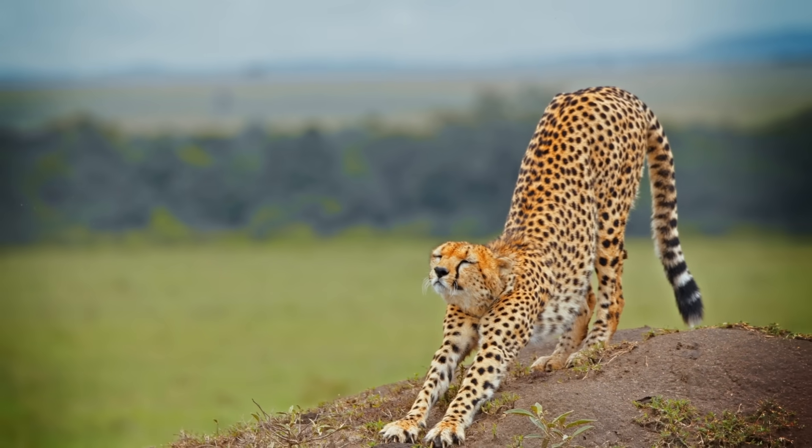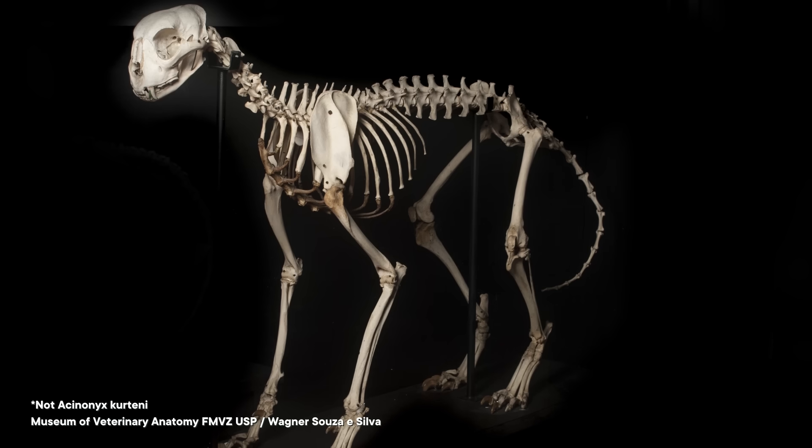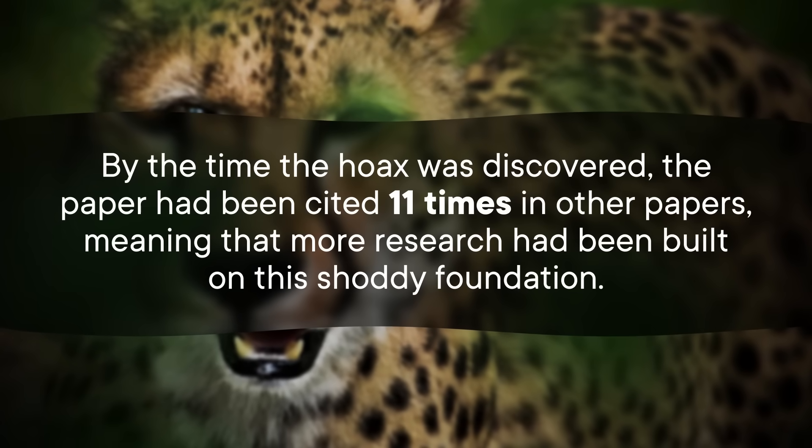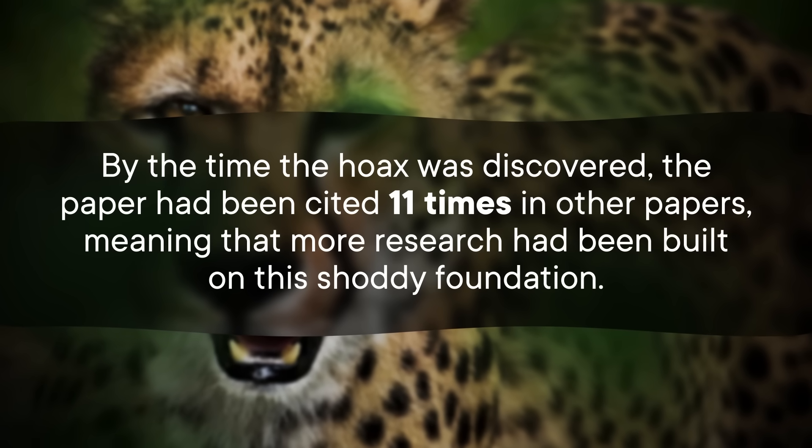This skull was a big deal because it seemed to answer a pressing question: where did the cheetah lineage start? Since it was allegedly found in China and dated to the late Pliocene, it seemed to give researchers a solid answer. But the skull was cobbled together from scraps of other bones and sculpted with plaster, which researchers only discovered when another cheetah expert, Tung Tao, studied the photos more closely. By the time the hoax was discovered, the paper had been cited 11 times in other papers, meaning that more research had been built on this shoddy foundation.